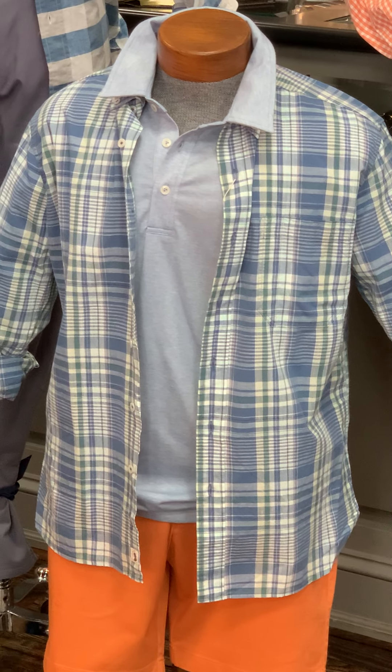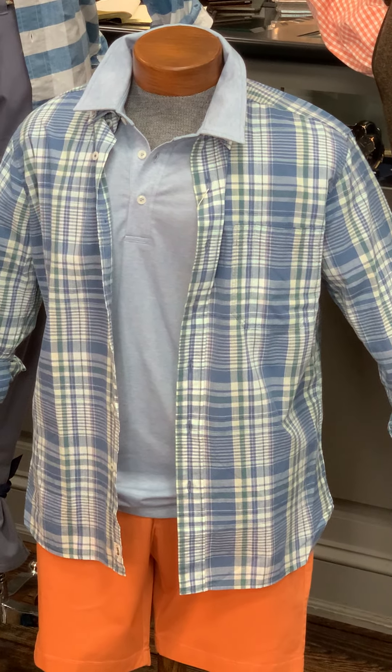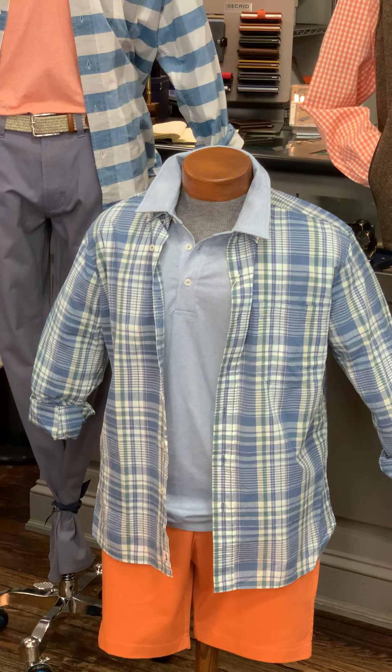Next to him we have another lightweight cotton blue, green, and cream color plaid with a blue heathered polo underneath, and then the burnt sun-baked orange cotton short from Duck Head.